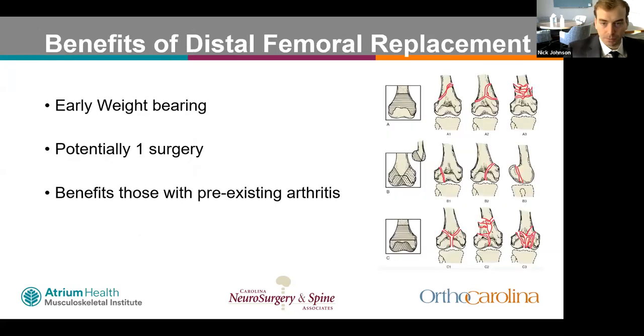Key benefits of distal femoral replacement for geriatric native distal femur fractures include early weight-bearing, the potential for only one surgery, and avoiding the high non-union rates seen with fixation. Additionally, many of these patients already have pre-existing arthritis and may be on a waiting list for total knee replacement, so DFR effectively addresses both problems simultaneously.